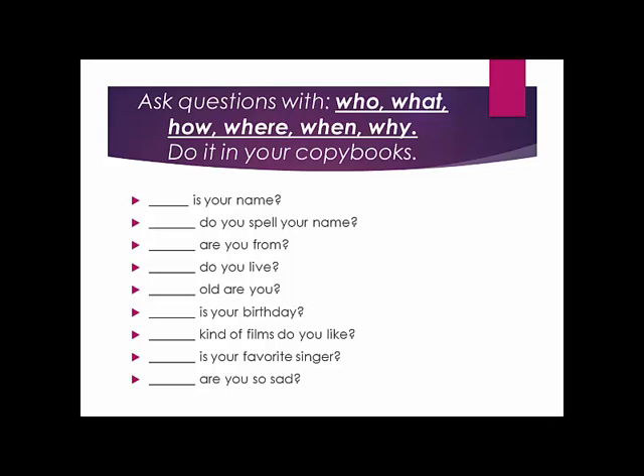Have you learned question words? Let's check them. Complete these sentences with question words.